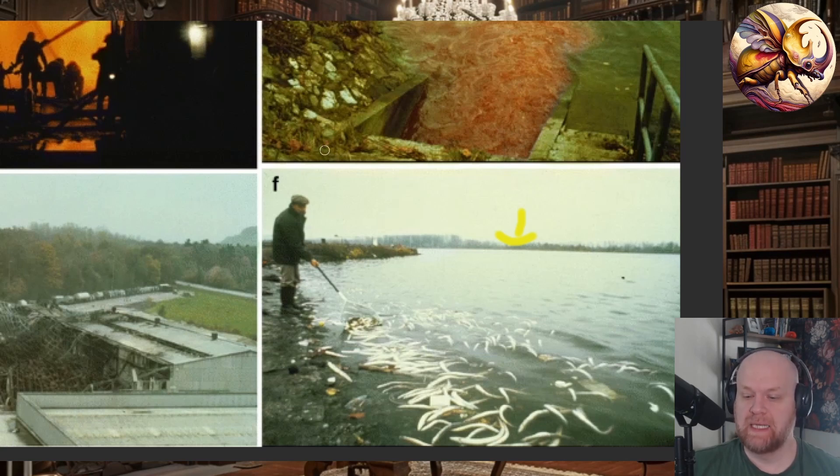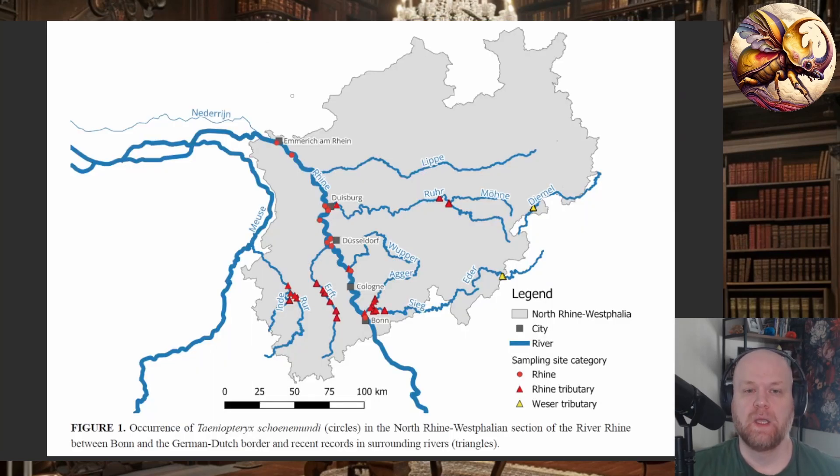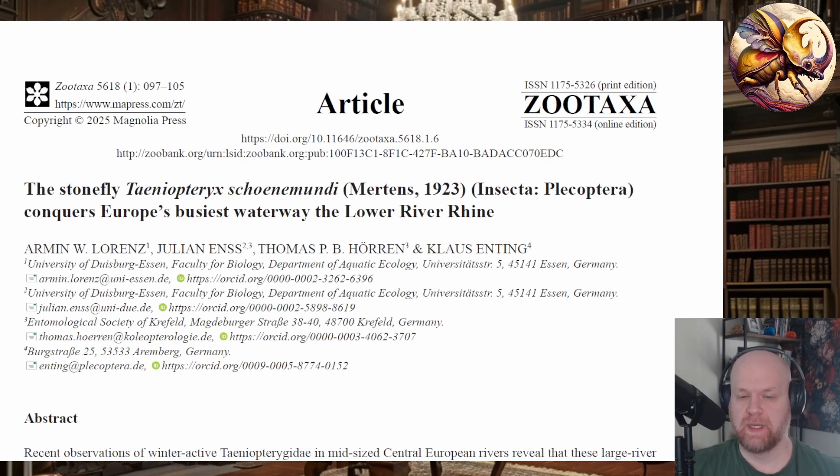But after this incident, there was a big push by countries along the Rhine to better control pollution into the river and improve water quality. There has been a concentrated conservation effort on the Rhine because of this fire. This is what I mean by this not being a targeted conservation effort — it's a broad effort to improve the Rhine because of how much damage had been done.